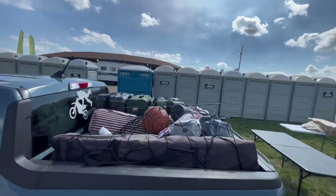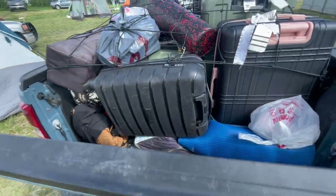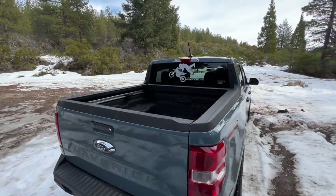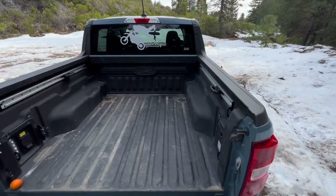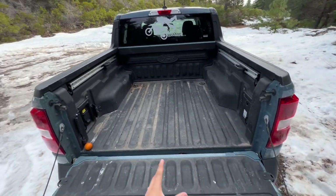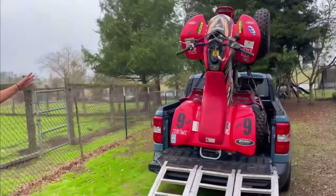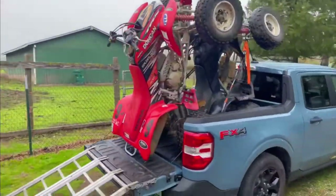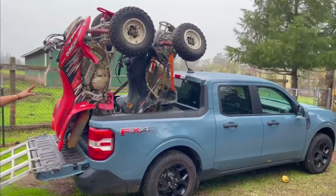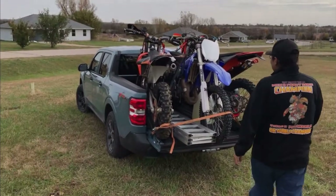We've been traveling like this for about four hours — picked them up from the airport, and yeah, everything fits in. Even packed in, I can reclose it. The bed is small but surprisingly you can fit a good amount. I fit three dirt bikes back here. We also managed to fit two full-size four-wheelers — a 250 and a 400. It was very hard, but it fits if you really want to go ride with three people.